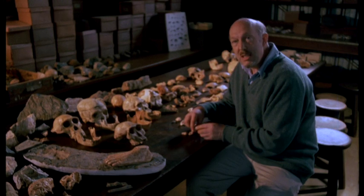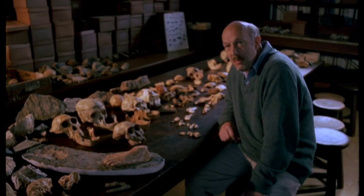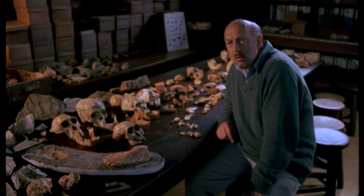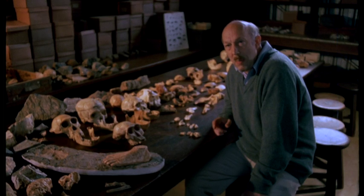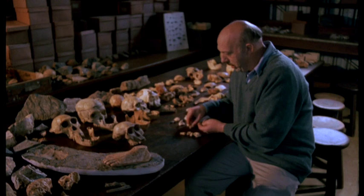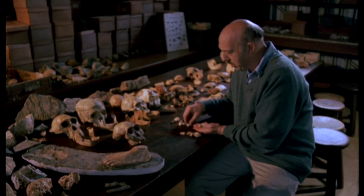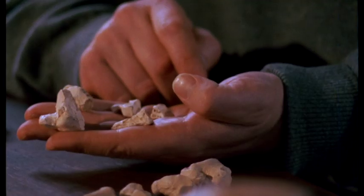That was unexpectedly answered on the 15th of May 1997. I was looking through a box of Sterkfontein monkey fossils in the Wits Medical School, and there among them I noticed these five bones which I recognised as being part of Littlefoot. This was remarkable.